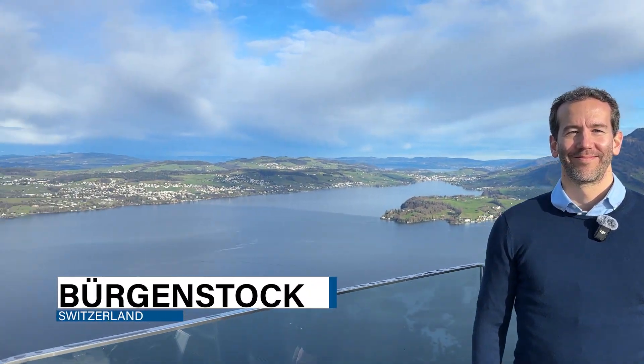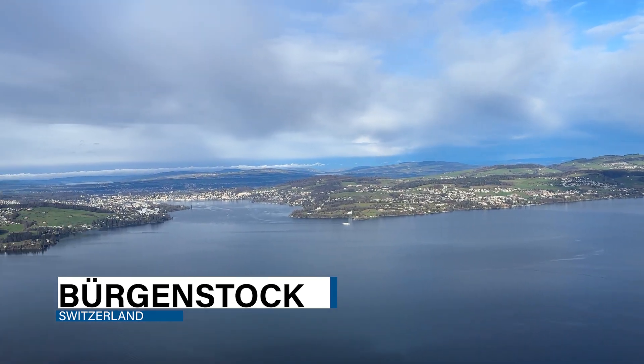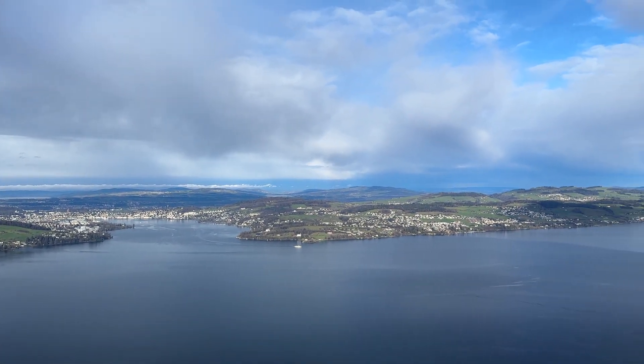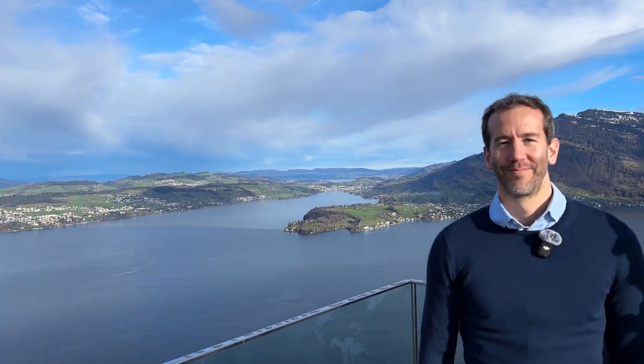Welcome to the beautiful Bürgenstock, with the Toradex offices just down there and the city of Lucerne in the background. My name is Simon Horvath. I'm working in our product and technology department, leading our product management group, responsible for our system of modules, carrier boards and accessories.